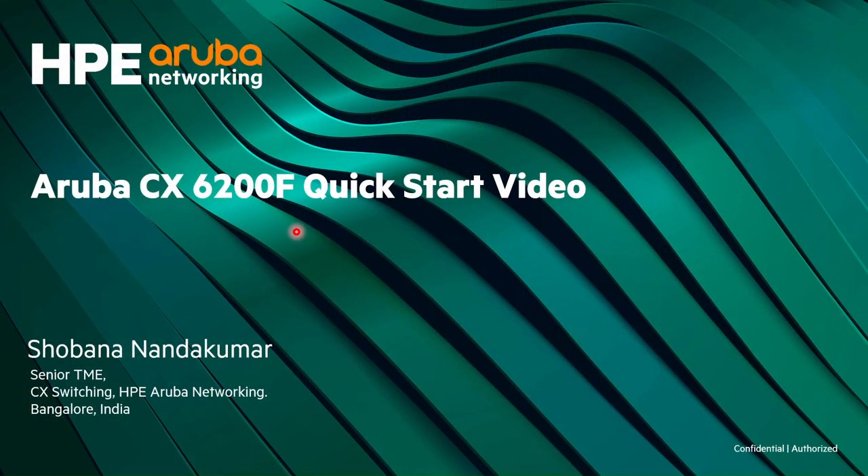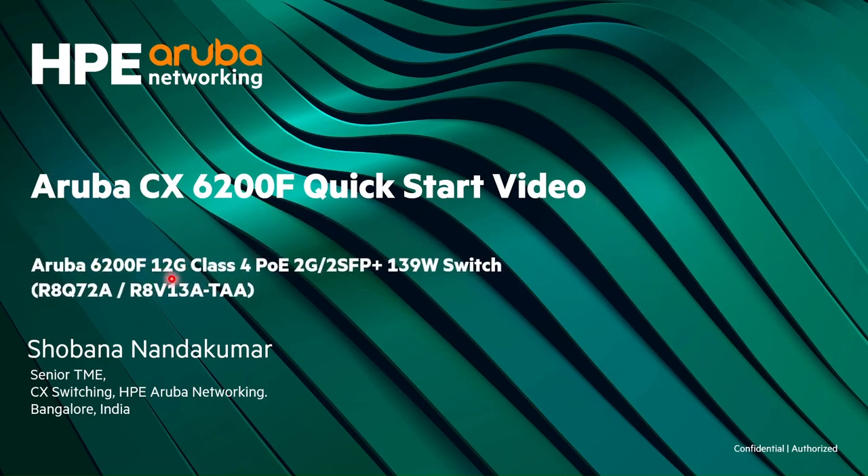Hi everyone, greetings to you all. Welcome to the Quick Start series of Aruba switches. In this video we will talk about the new 6200 12-port fixed compact switch. Let's quickly jump into the video.